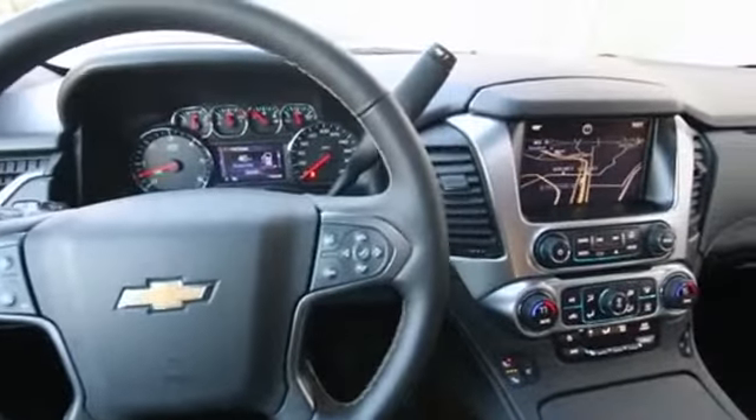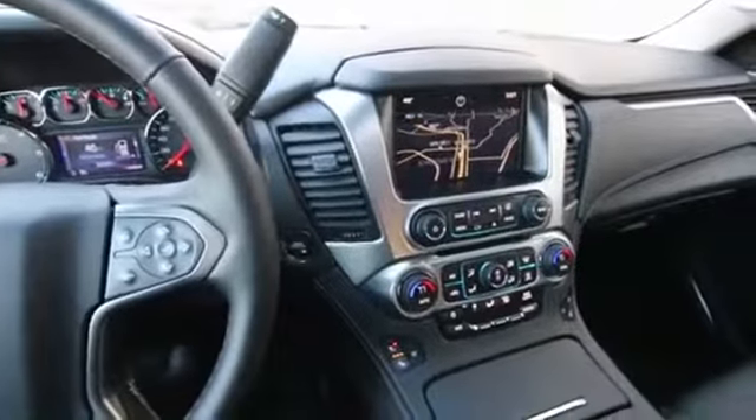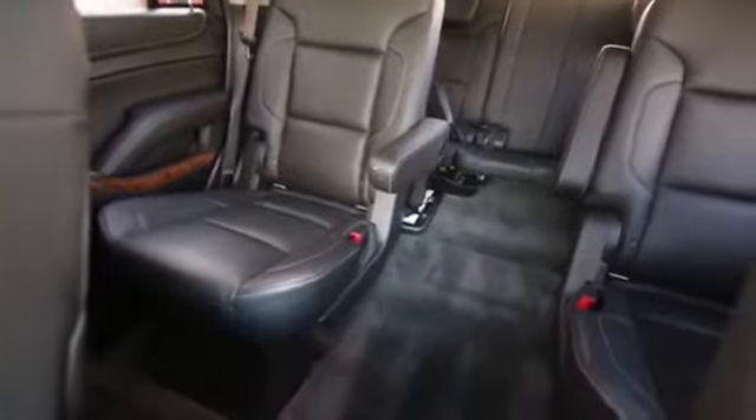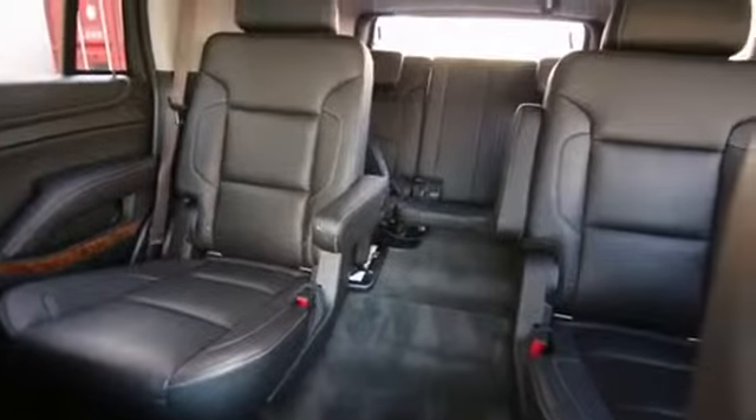Hello, Joe here from Infinity of Tacoma. I'm here to tell you about this absolutely stunning 2015 Chevy Tahoe LTZ. The LTZ means it's the top of the line — it's a range-topping model for the Tahoe product, with just about every available option in this one.